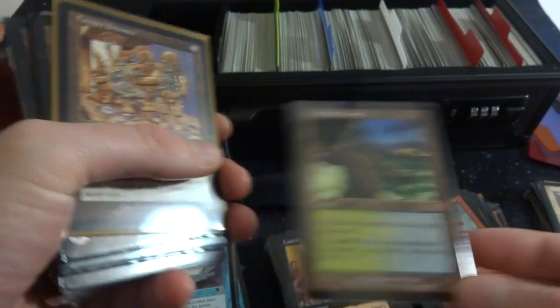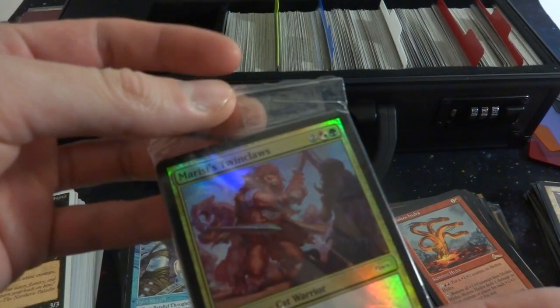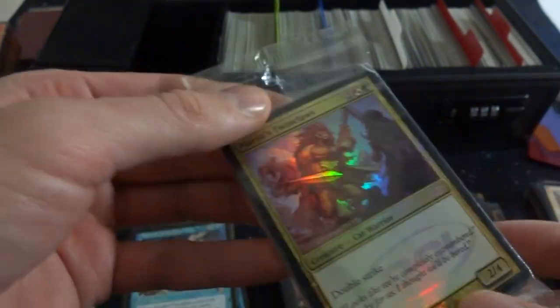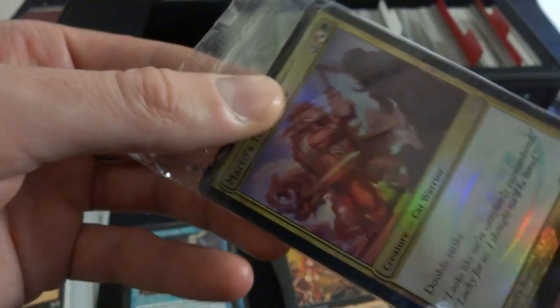Got a random Yavimaya Coast over there, very cool. And it looks like I have artifact cards here. I got this pack in a random foil collection, I think it's all the same card in here. I don't really want to open it up, it's from 2009, maybe stores got them and gave them out. I think it's the same card in there, just going to leave it.